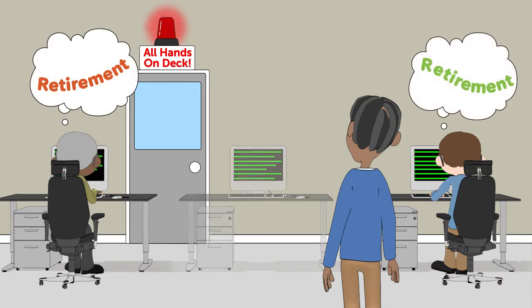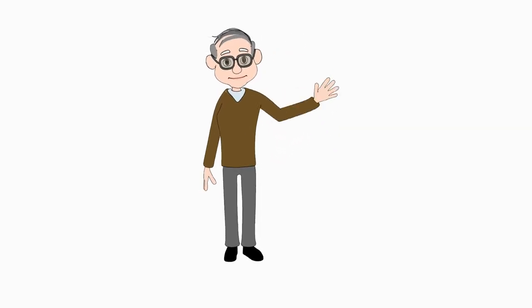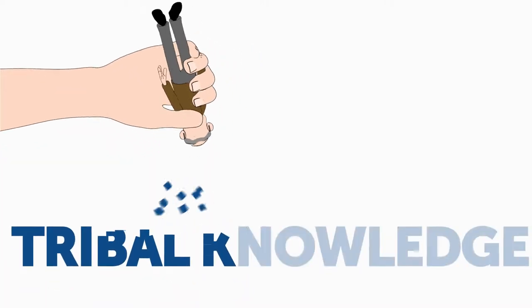But that tribal knowledge is retiring at an alarming rate — it certainly alarms most IT leaders. Lucky for them, CompuWare's Throughput Manager is here. It enables IT to capture that priceless tribal knowledge.